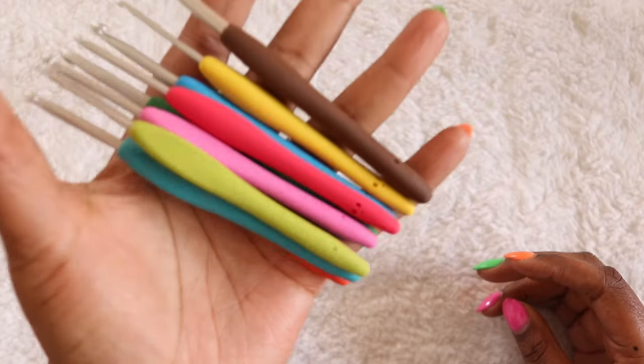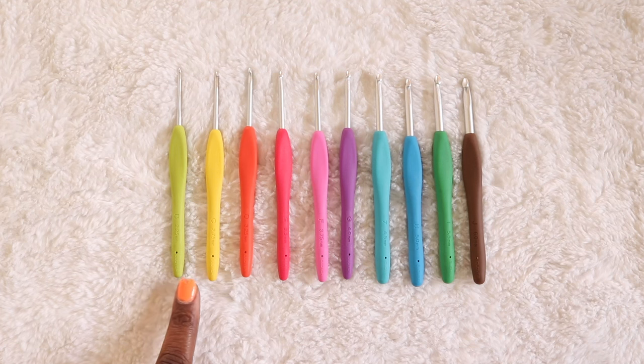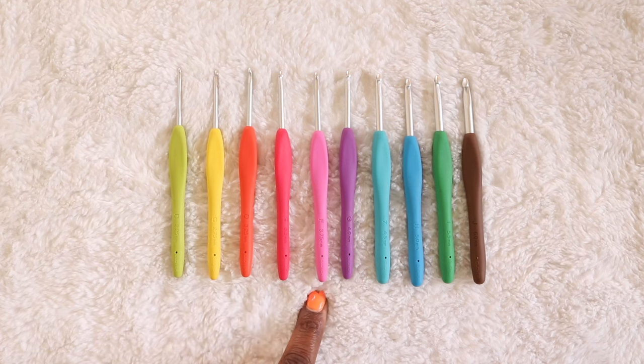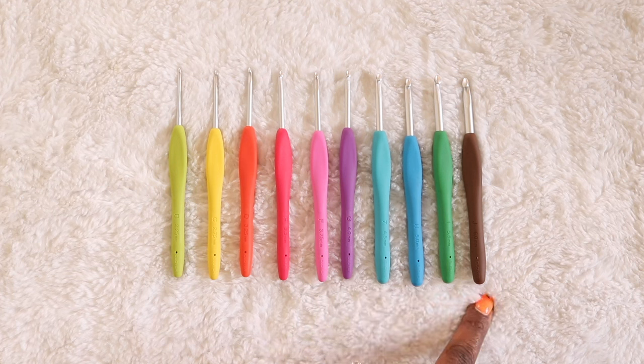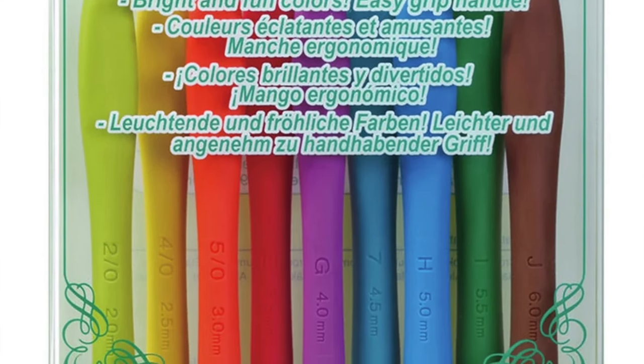Now let's talk hooks! Clover Amours come in a set of 10 hooks and include sizes 2.25mm, 2.75, 3.25, 3.5, 3.75, 4, 4.5, 5, 5.5, and 6 millimeter hooks. They're packaged in a plastic container with a foam insert at the bottom to keep all the hooks sitting up and looking pretty. The Dots hooks are sold exclusively by We Crochet and have nine hooks in the set.